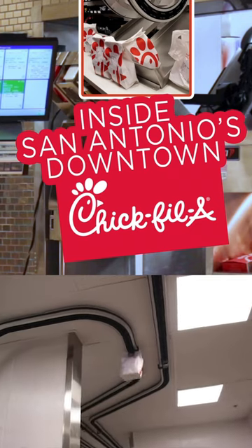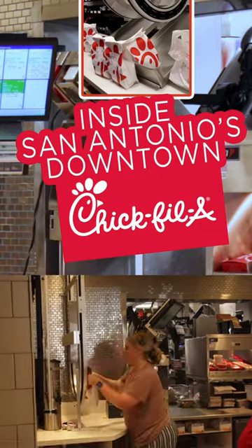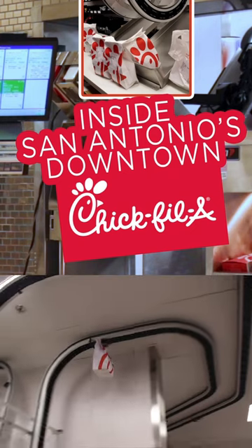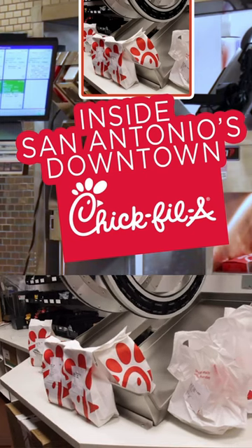The conveyor belts are really exciting. We have two of them actually back there. There are 26 clips on them. It takes 30 seconds for the food to clip in up here and go all the way back to the drive-thru cockpit where it lands, and then we serve it out the back door to our drive-thru customers.